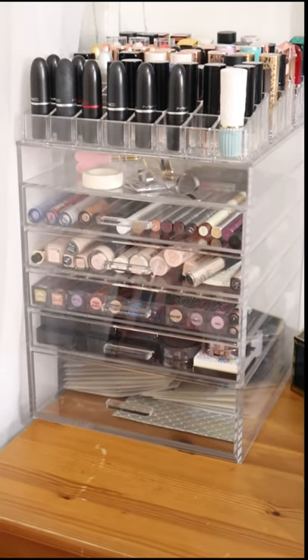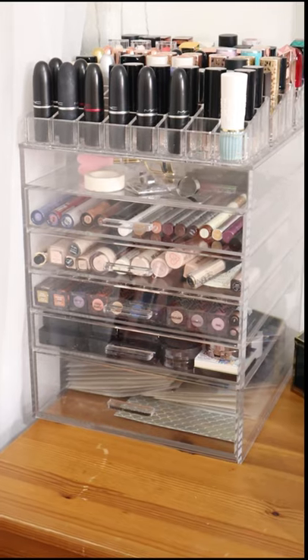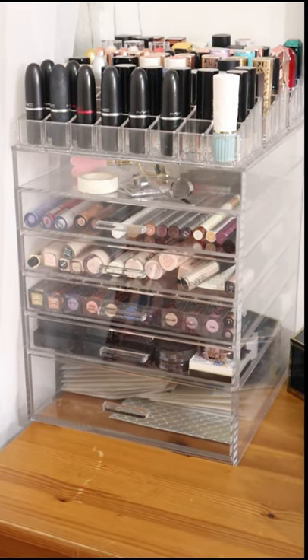This unit has my concealers and eyeshadows, and that was about 30 or 40 pounds from Amazon.